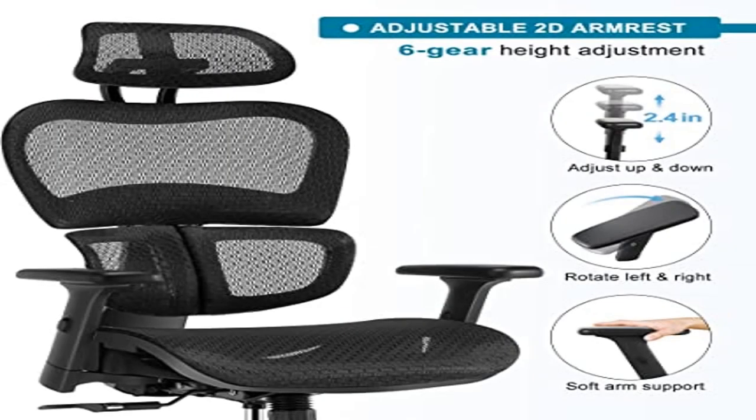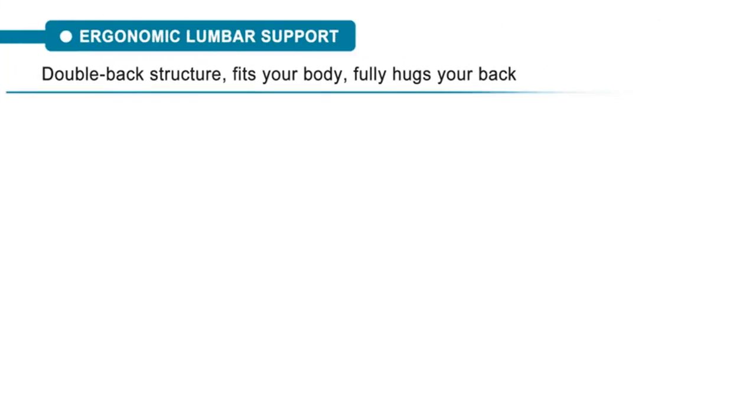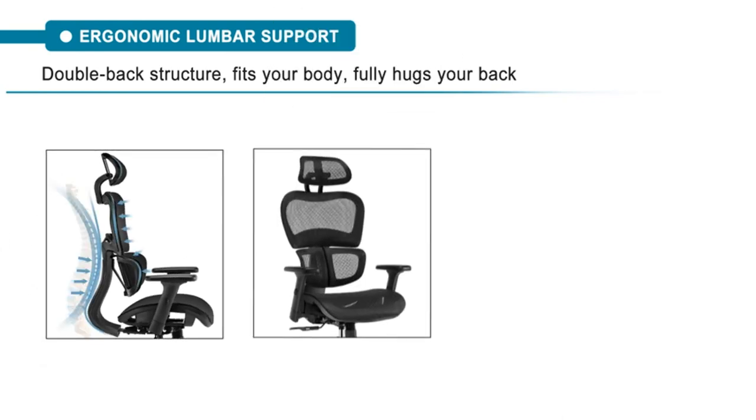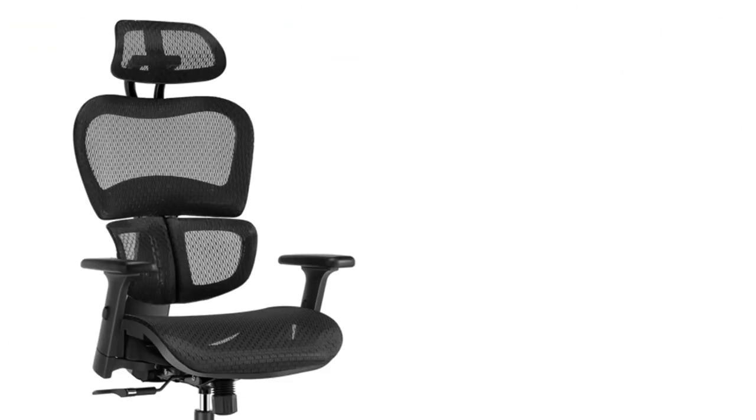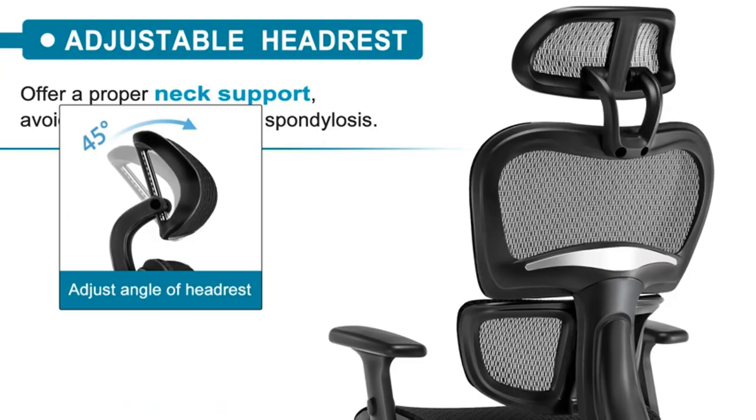Product 4: Suno Ergonomic Office Chair — customized to you. This rolling office chair adequately supports your spine and hugs your back. The large mesh back is composed of two parts; when you sit in the swivel desk chair, it offers proper lumbar support.